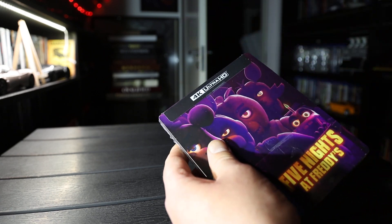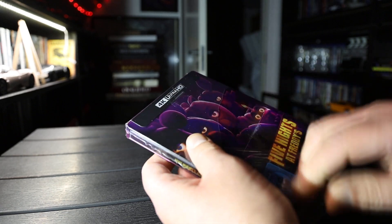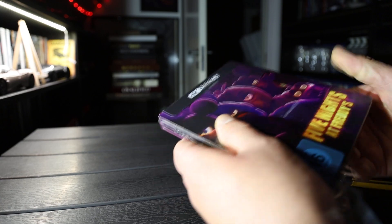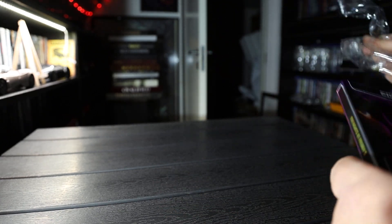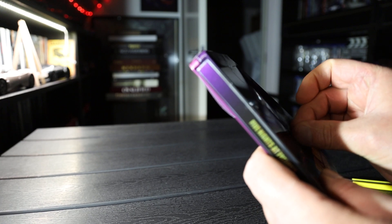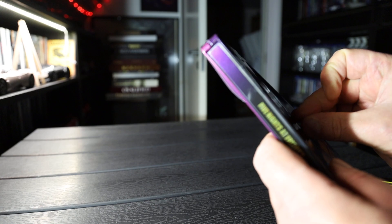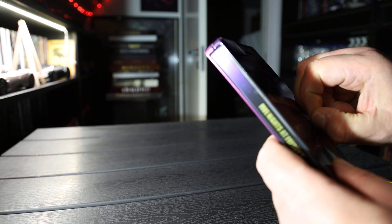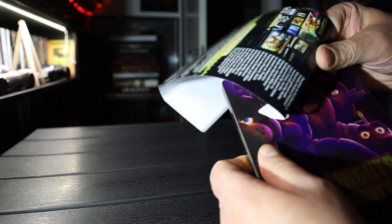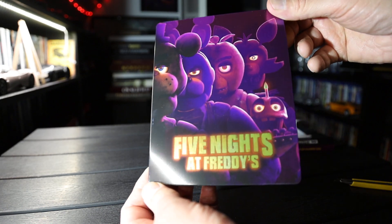This is from Germany, but it has all the Scandinavian subtitles. Take a look. Tape here — I can get it off. There we go. Glossy kind of finish.